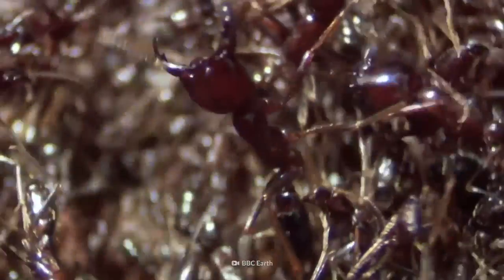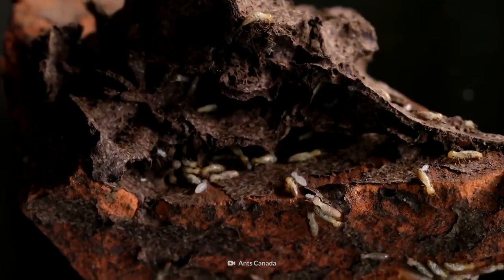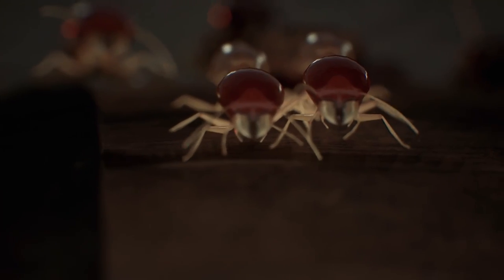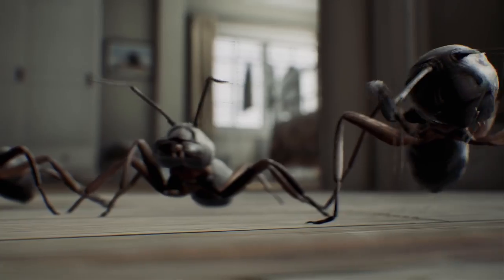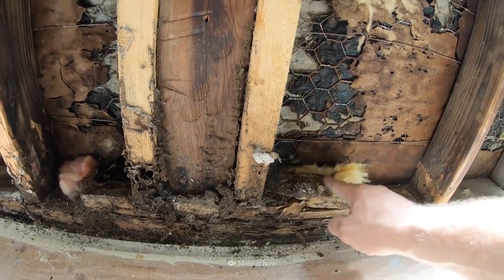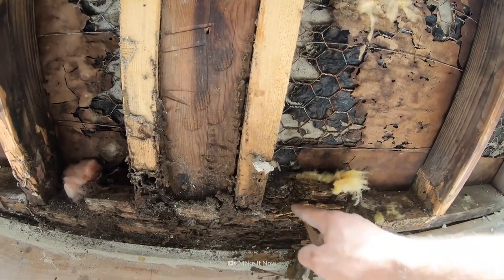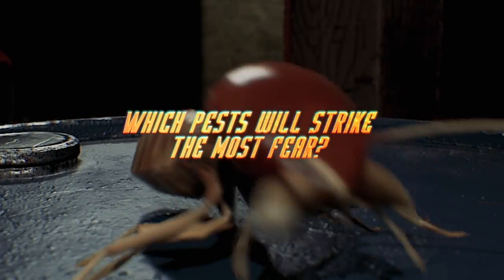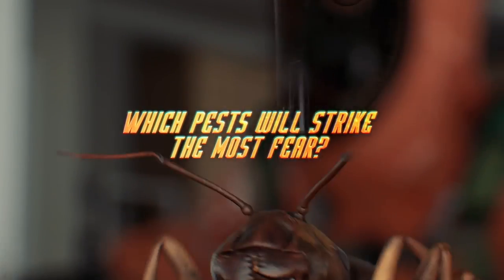These creepy crawly critters have chosen your home as their arena. Tonight, tenacious termites take on callous carpenter ants in the battle to be crowned the most destructive house pest. Which pests will strike the most fear in homeowners' hearts?